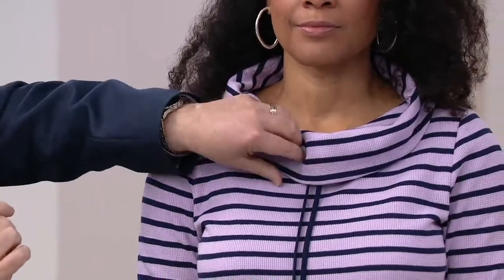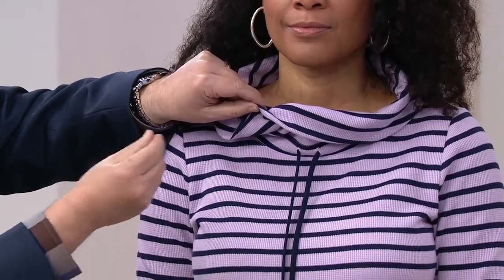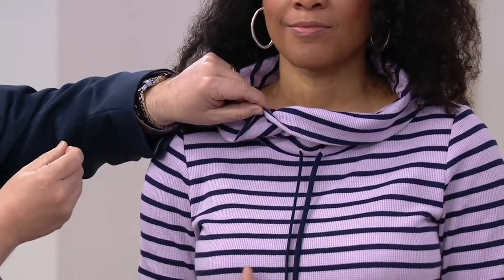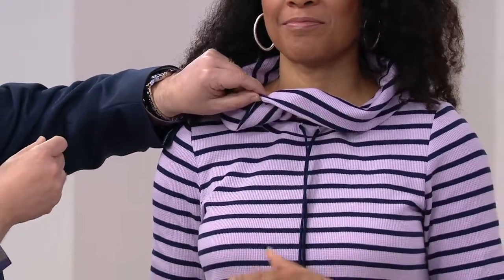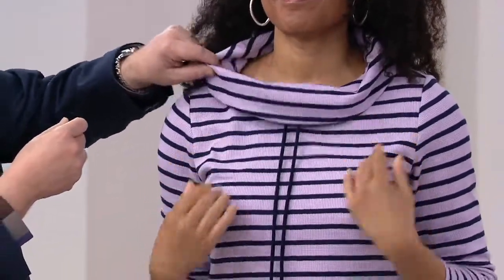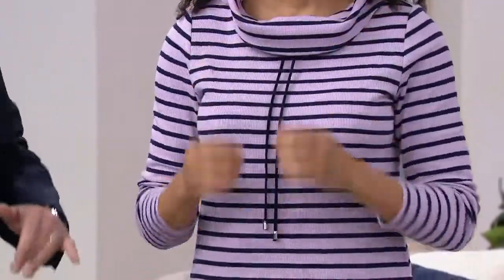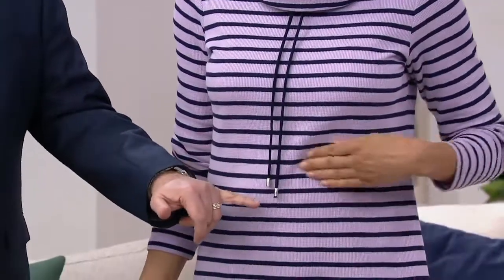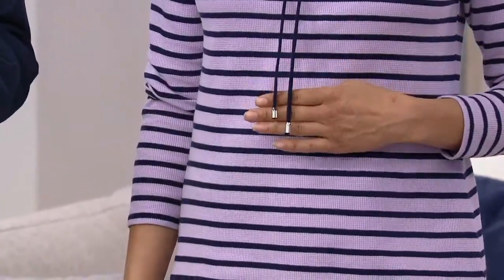If you notice, it has two draw cords. She could scrunch those in a little bit if she wanted to, like that. She could tie it if she wanted to — she doesn't have to. I kind of like it just like this. Also notice the little cord stoppers — very modern, with a silver touch to them. Very clean.